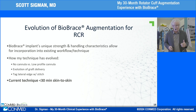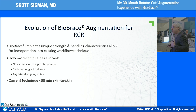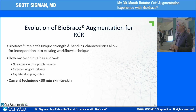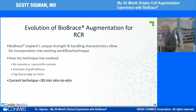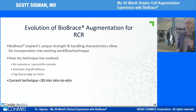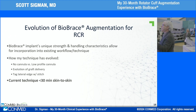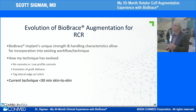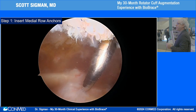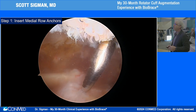The evolution of how I'm using the Biobrace has become highly reproducible. I'll use no cannula or a low-profile cannula to get the implant in. There's been a simplification of graft delivery as well. One of the most important things is tagging the lateral border of the implant so we can tension it and gain immediate fixation of the rotator cuff across the footprint. We're doing this in 30 minutes or less for most patients.